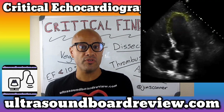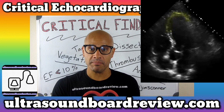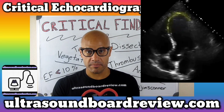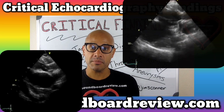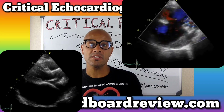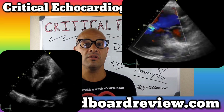A true cardiac aneurysm will affect all three layers of the heart: the inner layer — the endocardium, the middle layer — the myocardium, and the outer layer — the epicardium. A false cardiac aneurysm will only affect two layers: the myocardium and the epicardium. The most common cause of both a true and a false cardiac aneurysm is due to a myocardial infarction.